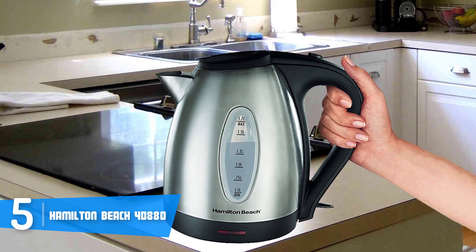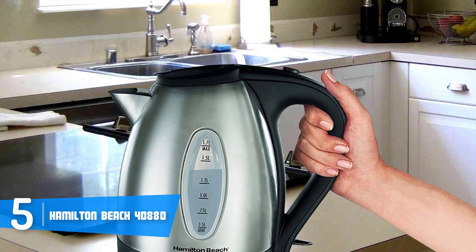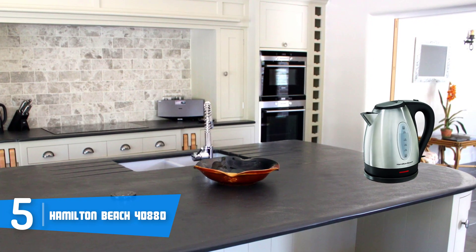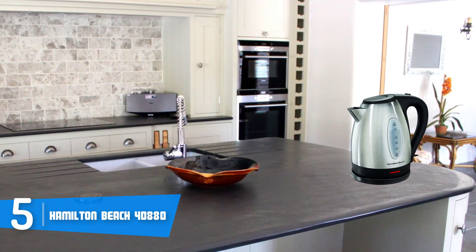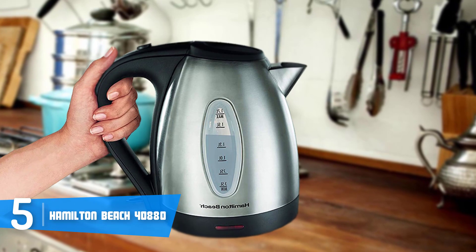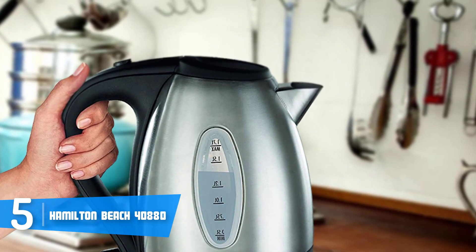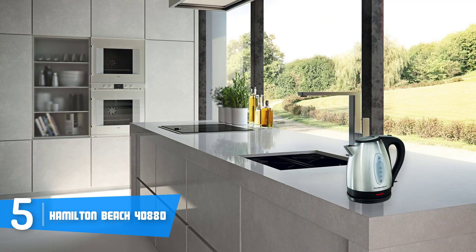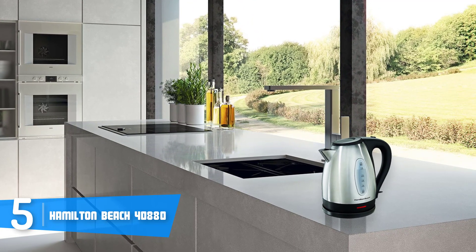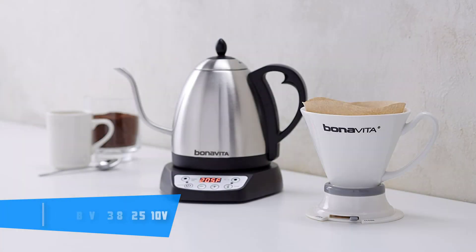The Hamilton Beach 40880 can handle up to 1.7 liters of liquid, and due to its 1500 watts, this unit can boil your drinks within a really short period of time — even faster than a microwave, as the manufacturer states. This kettle is powered by a rapid boil system, making it capable of heating fast from any outlet. It also includes an auto shutoff function to prevent the kettle from boiling dry. Its base can rotate 360 degrees and offers cord-free serving. The Hamilton Beach 40880 would be an ideal option if you're looking for a budget kettle that performs like a premium one.